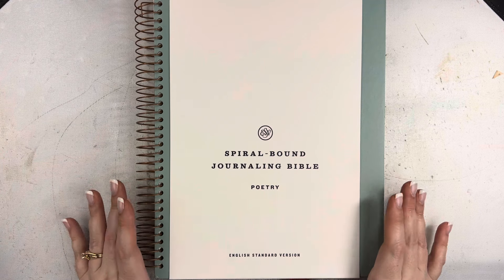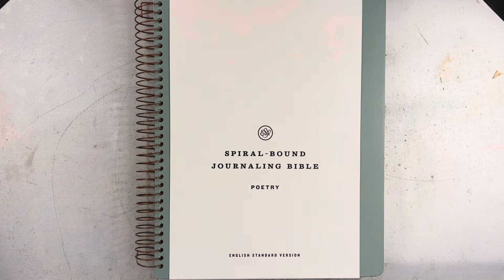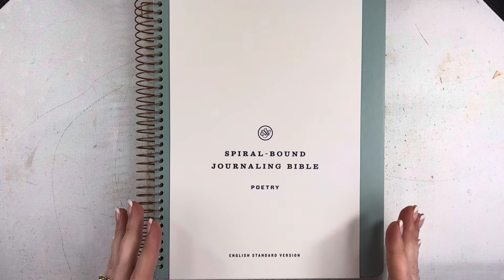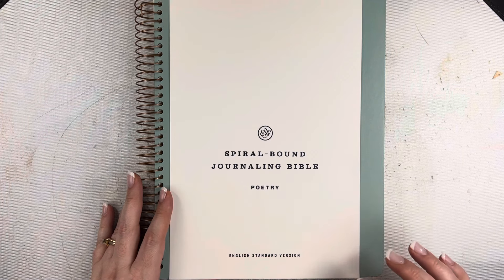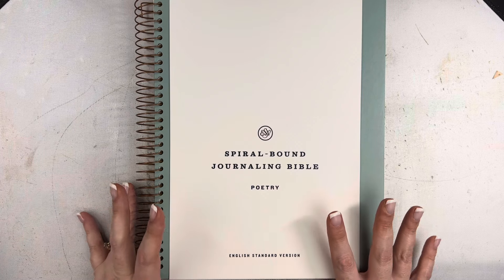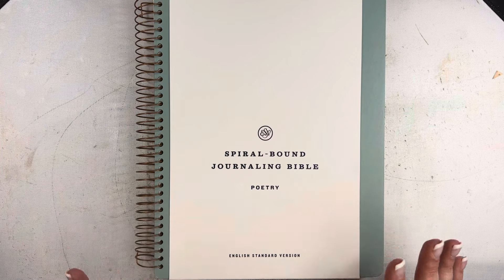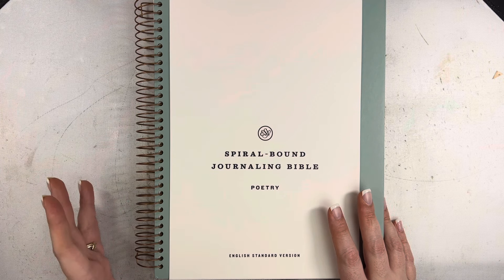This is the Books of Poetry. These spiral bound journaling Bibles come as a five-volume set, or you can get the books individually. This is the Books of Poetry, so in here you will find Job, Psalms, Proverbs, Ecclesiastes, and Song of Solomon. I really like that it's not just Psalms and Proverbs. The other volumes are the Pentateuch, the History, Prophets, and New Testament.